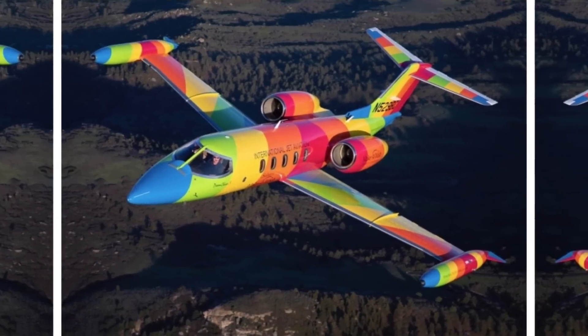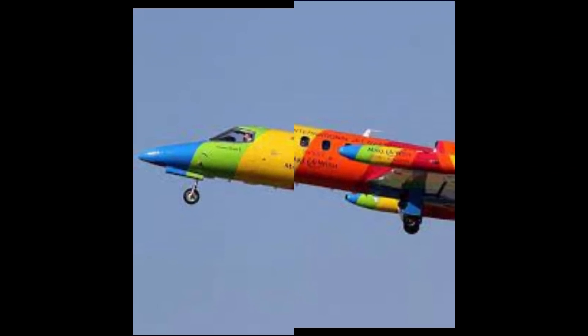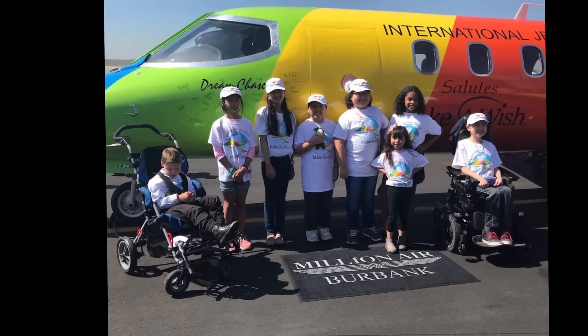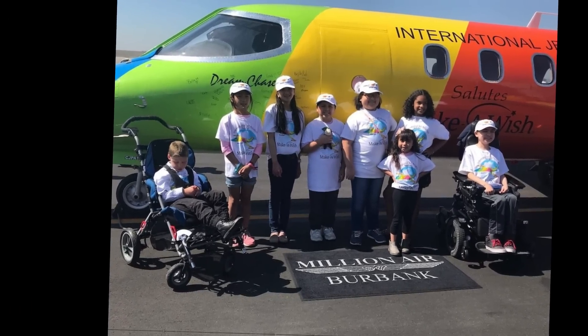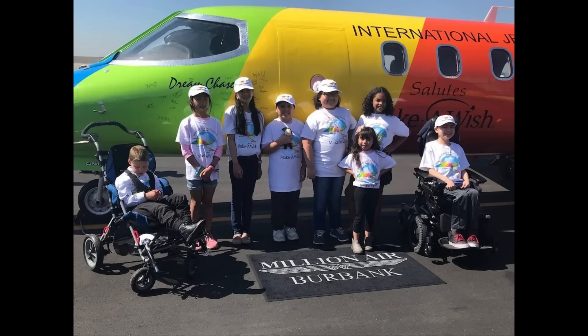Number 17: The Dream Chaser. The private jet in this photo is one of the most recognizable planes ever seen in the sky. The Learjet Model 35, dubbed Dream Chaser 5, was provided by International Jet Aviation, a Denver-based aircraft charter and management company. This airplane was used to transport very ill children all over the world, according to where their last wishes took them.